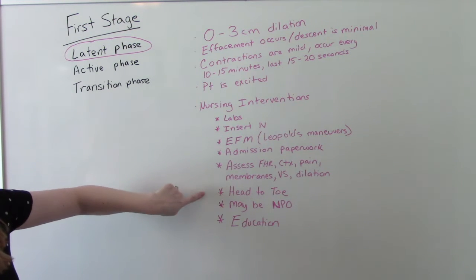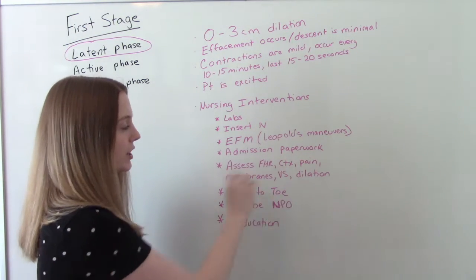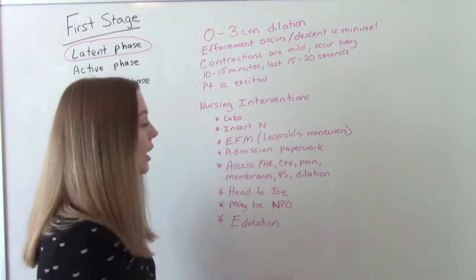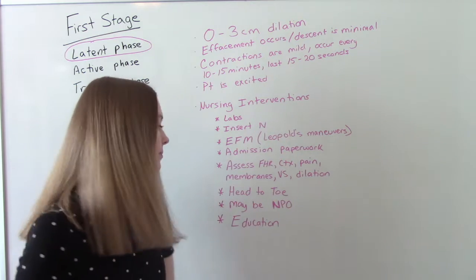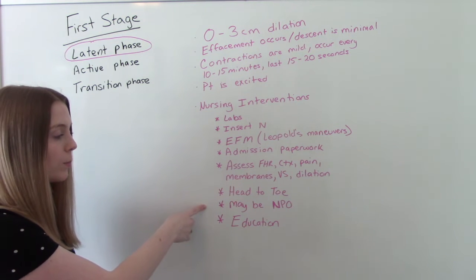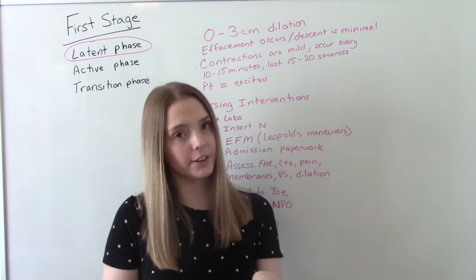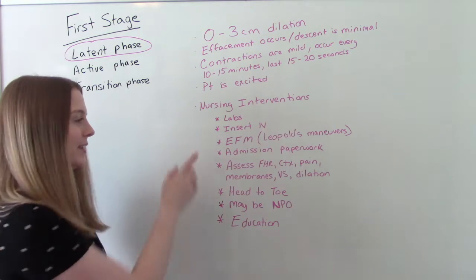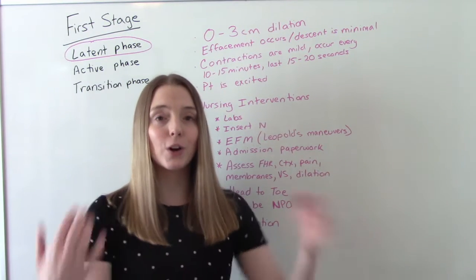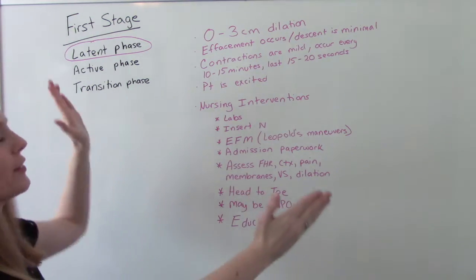We're going to do a full head-to-toe assessment to get a baseline, and we also want to assess fetal heart rate, mom's contractions, any pain, the status of her membranes — has her water broken — her vitals, and how far dilated she is. At this stage, she may or may not be allowed to eat — some women are made NPO, especially if they're going to get a medication like Cervidil. And education: now is the best time to talk to mom because she's not going to be so distracted and can pay attention.